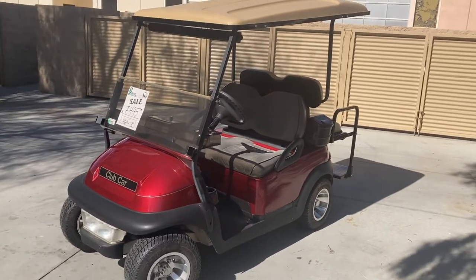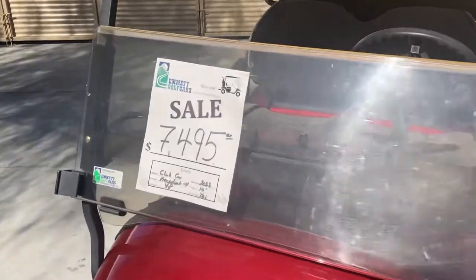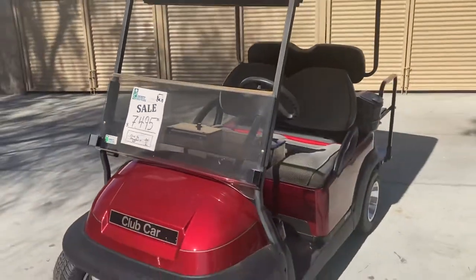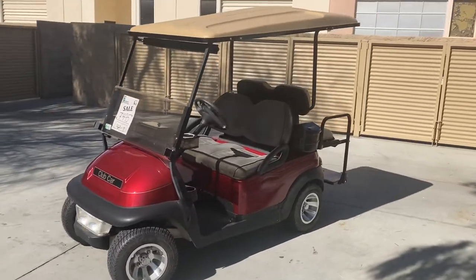Candy Apple Red Club Car Precedent, four passenger, 2022 batteries, 10-inch wheels. Here at the dealership $74.95 — that's our final deal from Palm Desert. God bless and take care.